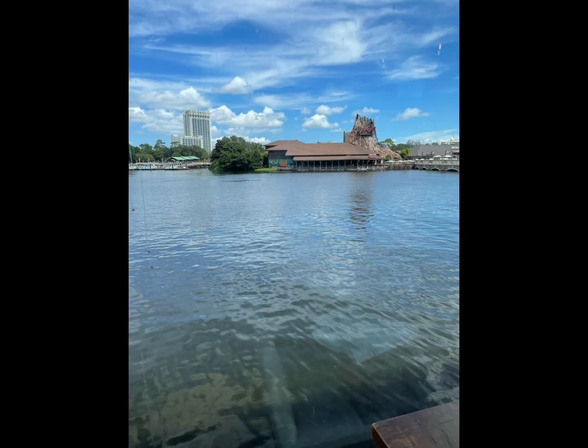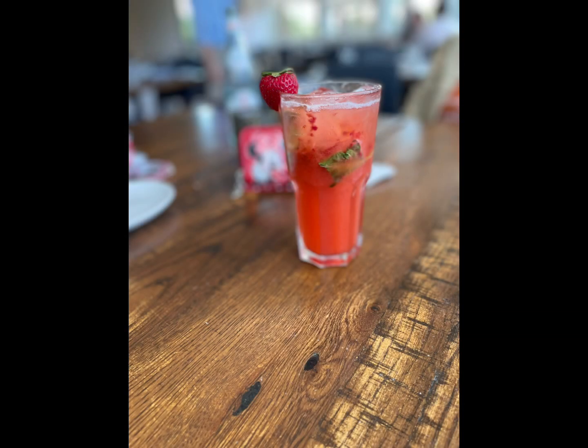It's right across from Rainforest Cafe. They have mocktails, they have different cocktails. This was a mocktail — a strawberry mojito mocktail.